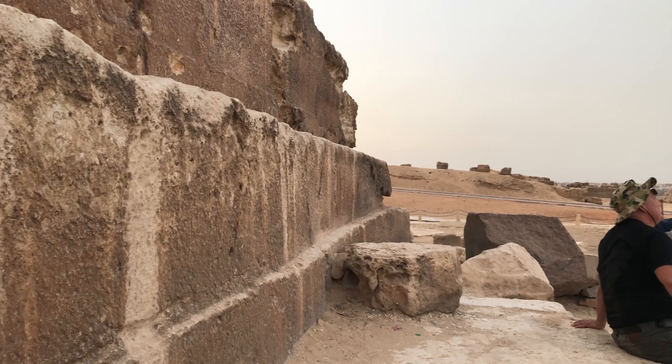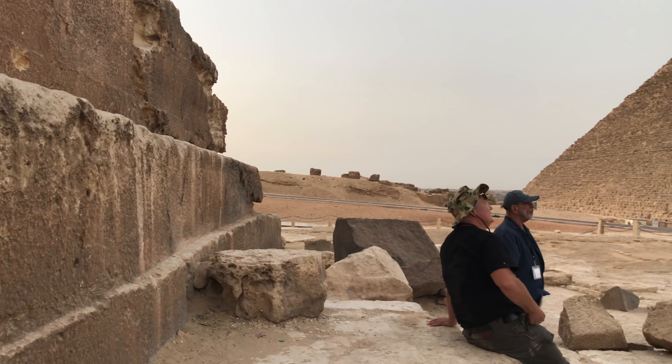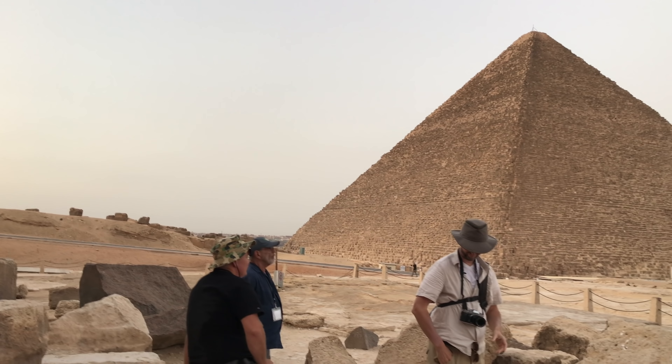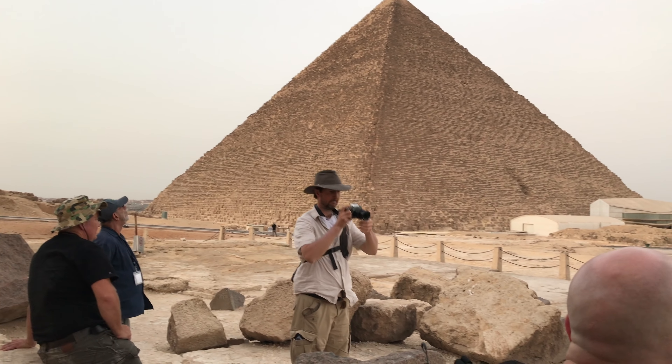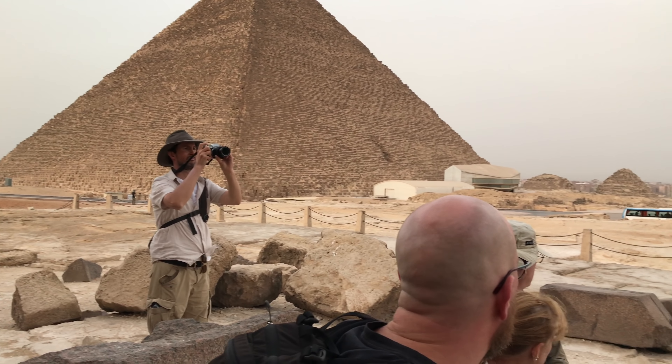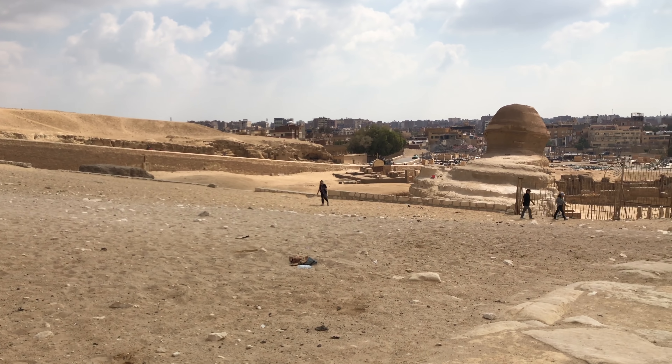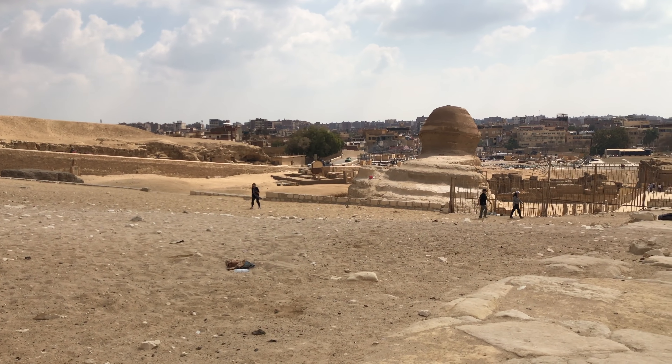And the Great Pyramid — we went inside for two hours, only our group. This is the second pyramid which we went into, just our group for two hours. We also got to explore the interior of the Great Pyramid for two hours.